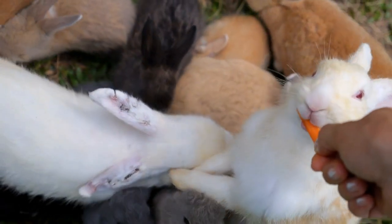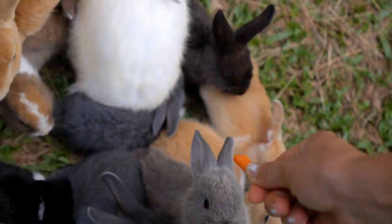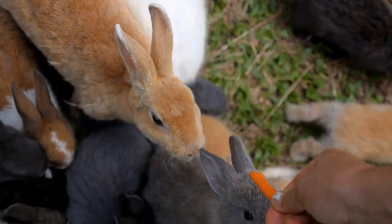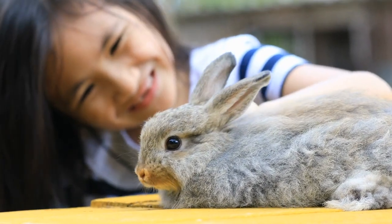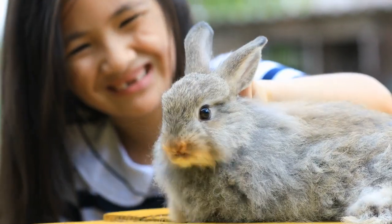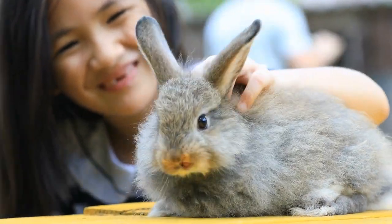Because of how a rabbit's teeth grow, teeth that get too long can also develop elongated roots. These can grow up into the face and the eyes, causing weeping eyes and abscesses. Infections, loss of teeth, and large amounts of pain can all occur from poor dentition. Keeping your rabbit's teeth short and giving them all the hay they want is a critical part of their care.